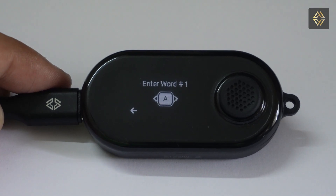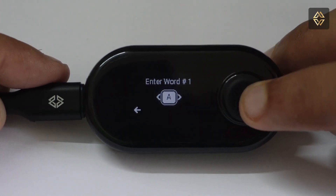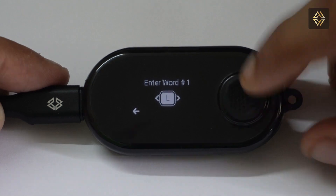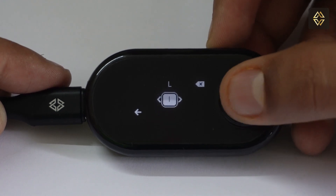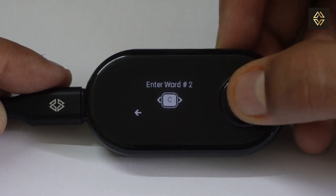Now you have to enter your seed phrase word by word in the correct sequence. The process is simple: enter the first two letters of the word and then select the word from the list. In our case, the first word is 'little', so we will find and select L and then I, and then find and select the word 'little'. Do the same for the rest of the words.